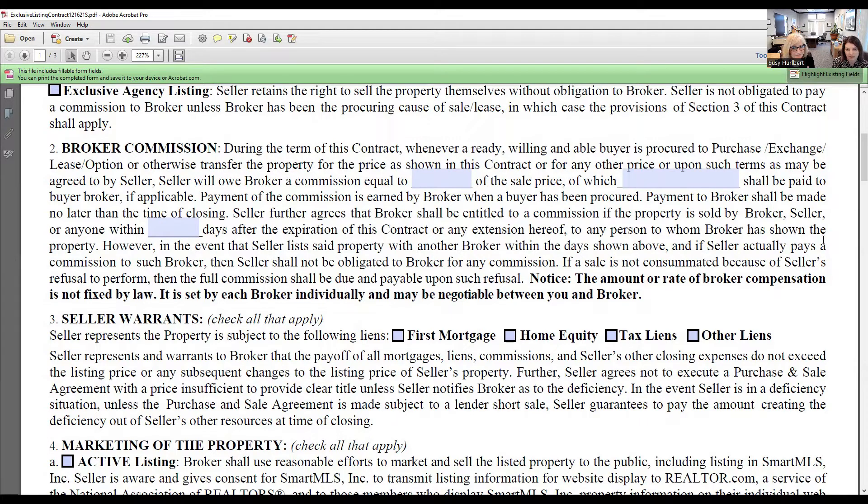The seller further agrees that the broker shall be entitled to commission if the property is sold by the broker, the seller, or anyone else within a certain number of days after the expiration date — known as a protection clause. This protects you to make sure you get paid if it goes under contract after the fact, unless of course the seller signs another contract with another broker, in which case you do not collect the commission.